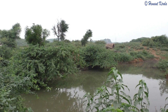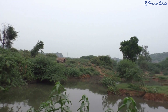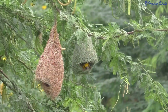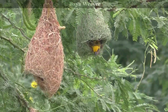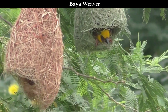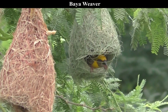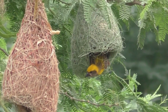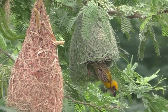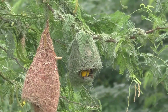Once we cross the Mangar village towards Baba Temple, a village pond can grab anyone's attention during monsoon. One can easily spot the colonies of Bayas. They are best known for their elaborately woven nests. Their colonies have up to 20 to 30 nests, located close to sources of food, nesting materials, and water.